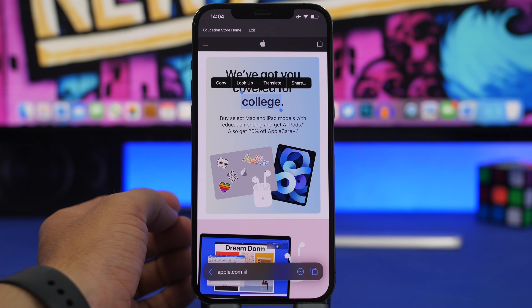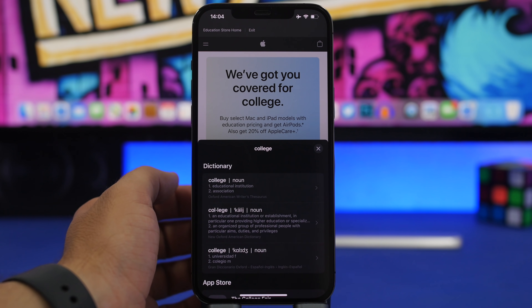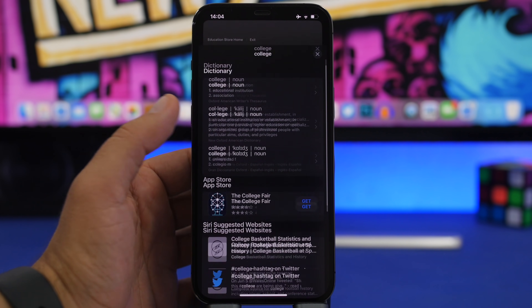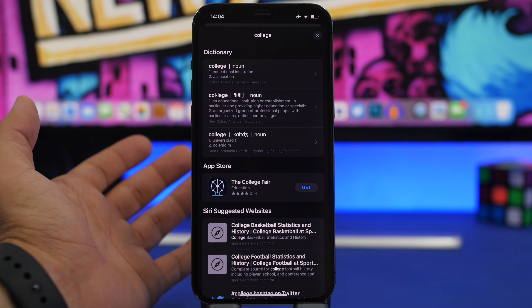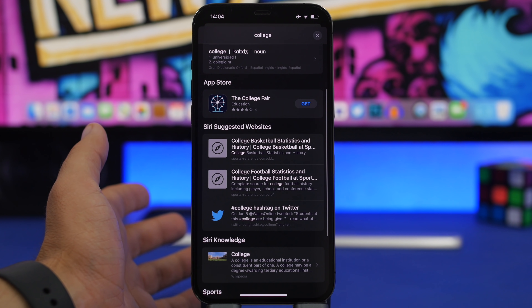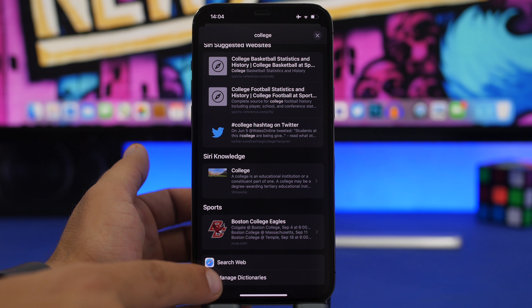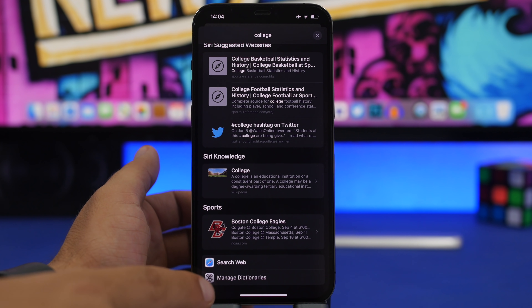iOS 15 also has a totally new Lookup menu. It used to just show the dictionary, but now when you tap Lookup it shows the dictionary plus additional options like the App Store, apps, Siri suggestions for websites, Siri knowledge, sports, and more. You can manage your dictionaries from here or search for that word on the web.